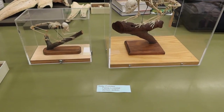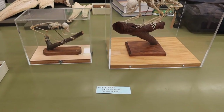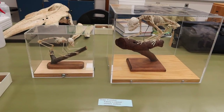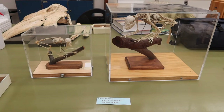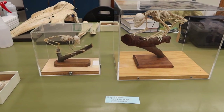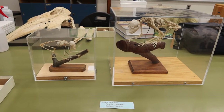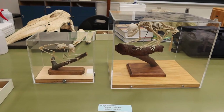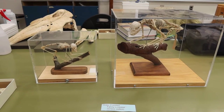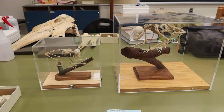Next, still within the suborder Strepsirrhini, we have family Lorisidae — our lorises and pottos. We have two skeletal mounts in front of me. These animals are from the Oriental and Ethiopian faunal regions. They are nocturnal and have quite large eyes. They are insectivorous and frugivorous, eating mainly insects and fruit. Their second toe has a very large claw used for grooming. They are arboreal and deliberately use a hand-over-hand motion rather than leaping from tree to tree.